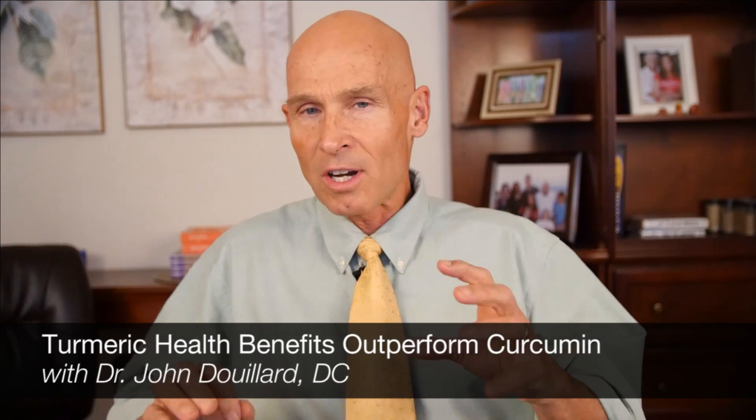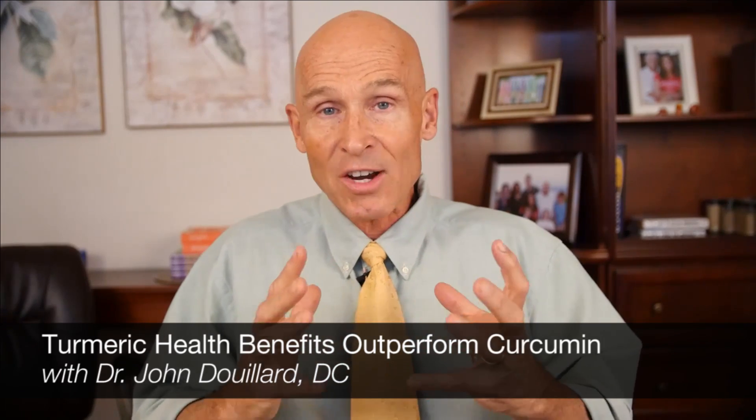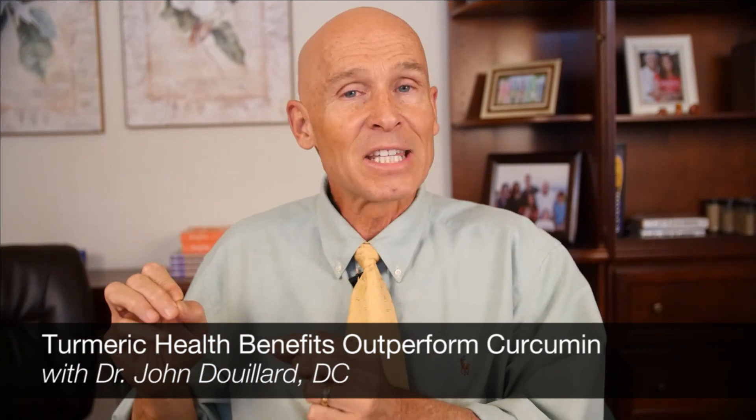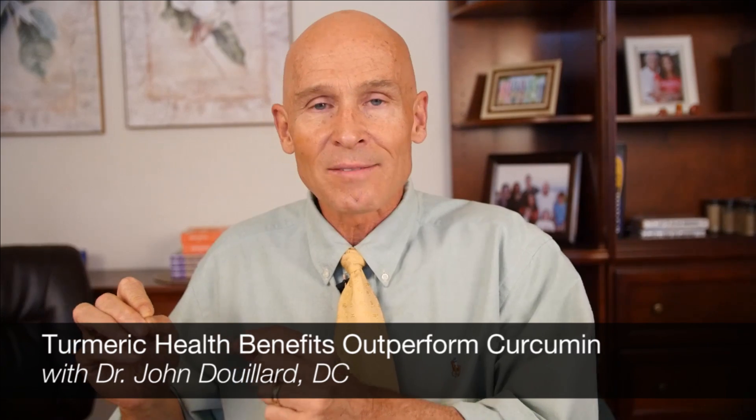Hi, my name is Dr. John DuYard and I want to talk to you today about the difference between turmeric, the actual spice, and curcumin, which is considered to be the active ingredient in turmeric. What we do in the West really well is we find a plant and say, what is the active chemical in that plant? We pull it out and make a drug or a super potent isolated extract of that plant. But the science actually shows that the whole plant, in many cases, is significantly more potent — and in the case of turmeric, that is exactly the case.